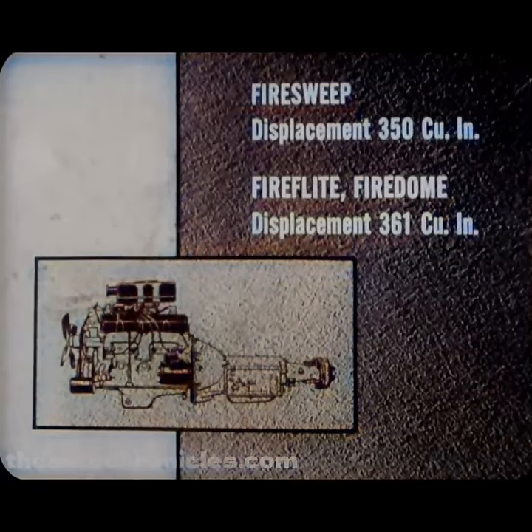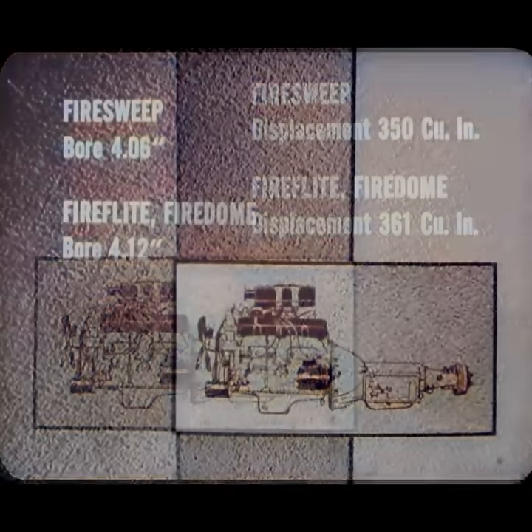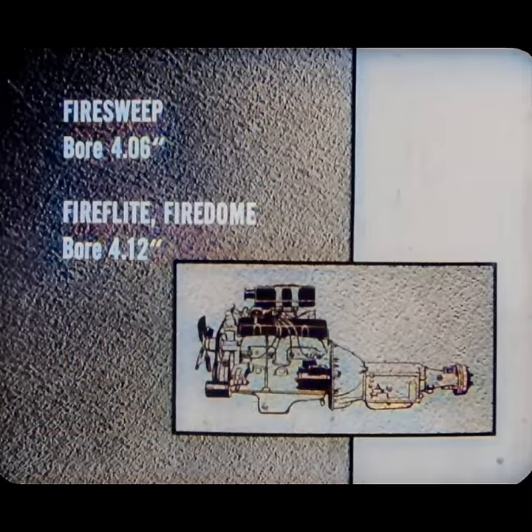The Fire Sweep uses a 350 cubic inch engine, up 25 cubic inches from '57. The Fire Flight and Fire Dome use the 361 cubic inch engine, 20 more than in '57. The stroke is exactly the same in both engines — only the bores or cylinder diameters differ. In the Fire Sweep, the bore is 4.06 inches, while in the Fire Flight and Fire Dome, the bore is 4.12 inches. Other dimensions are exactly the same for both engines.